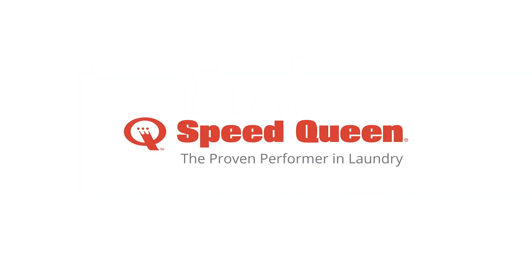Easy and rewarding. Welcome to the next era in laundry. Powered by Speed Queen.